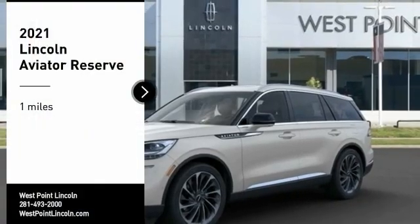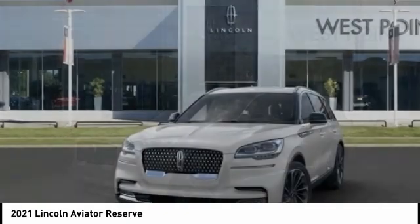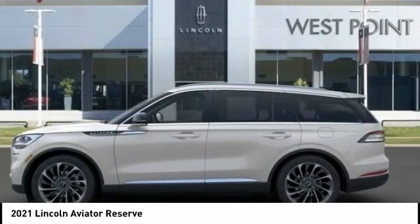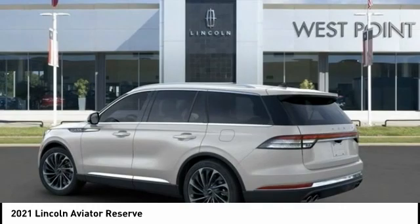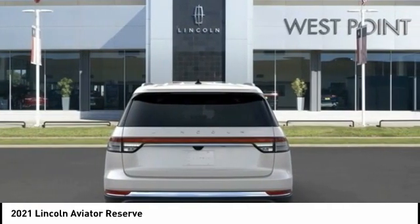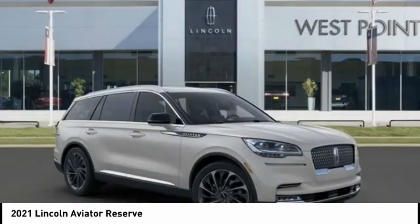Come test drive the 2021 Aviator. The Lincoln Aviator is the luxury division's mid-size sport utility vehicle. Based on the Ford Explorer, the Aviator combines a rugged, truck-based platform with a smooth luxury car ride. Properly equipped, the Aviator can tow up to 7,300 pounds, significantly more than most imported SUVs in its size class.